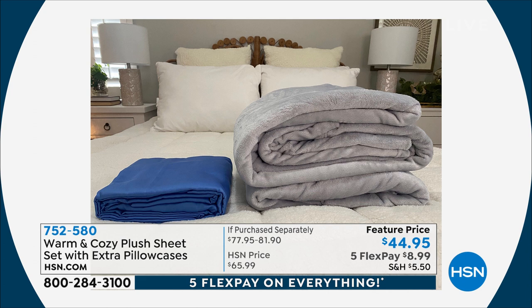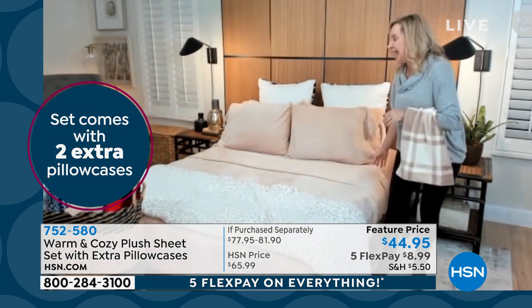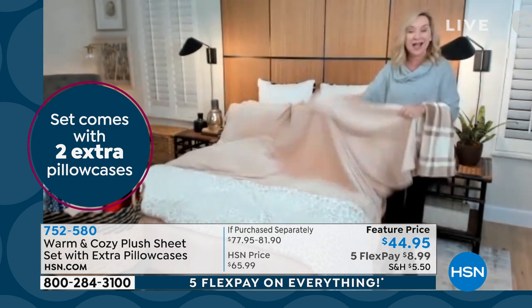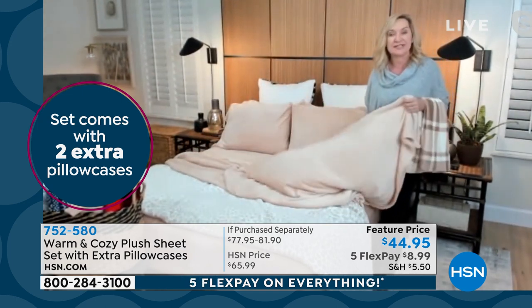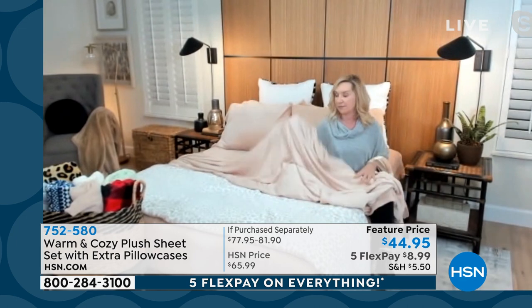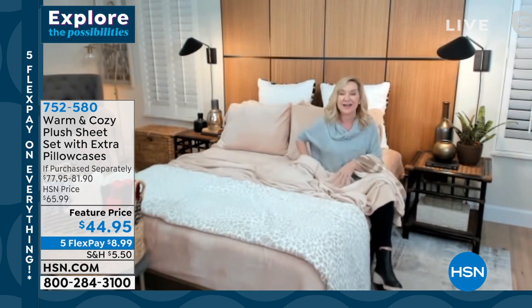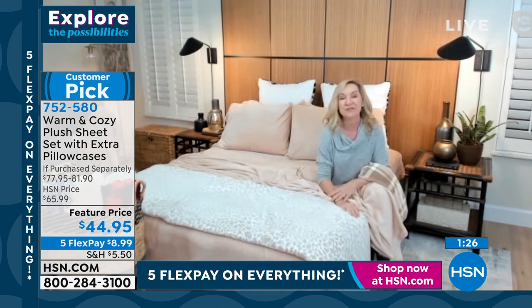Here you can see a set of our plush sheets next to a set of cotton sheets — that's a bit of a difference. I was just reading reviews — this is a huge customer pick. We're almost up to 200 reviews, I think we're at 184. A lot of people said, I love these — they're so soft and they're not too hot. They really are just the perfect set of sheets for the winter season. But with the color palette we did, these will translate into spring even. They're light, airy, soft under your body and over your body. You've got those extra pillowcases — you're getting four, with two extra standards.